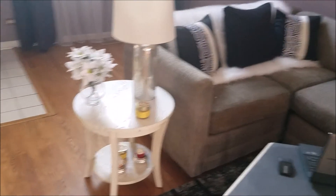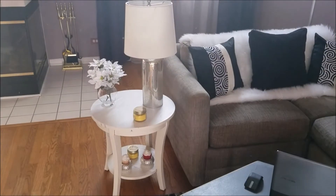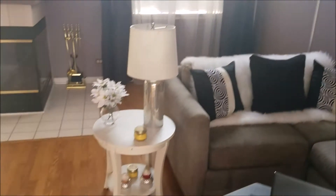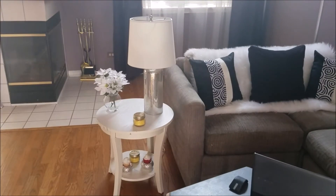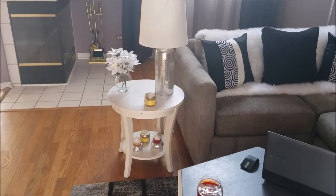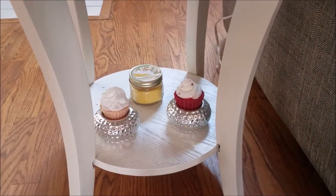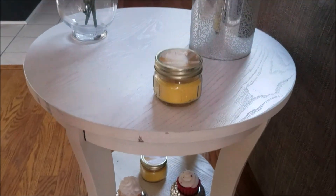Next is the second end table — sorry about the glare, the sun is really high and I have these high windows. Nothing I can do about that window there, my apologies. This is the second end table and lamp I got from JCPenney — you've seen these before in Ballin' on a Budget.